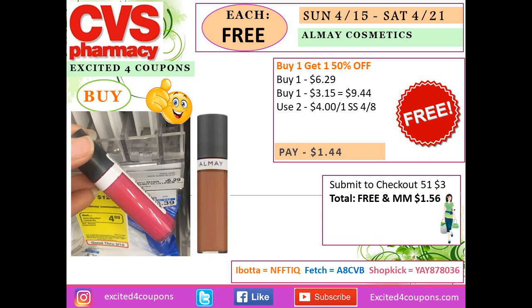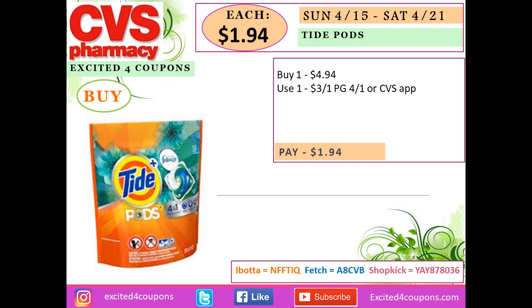Note that Checkout 51 changes every Thursday morning — I checked and that offer is no longer there, so do not include Checkout 51 for this deal. For All detergent, since they're buy one get one 50% off, buy two — you pay $9.44. Use two coupons deducting $4 each and you'll pay just $1.44 for both items.